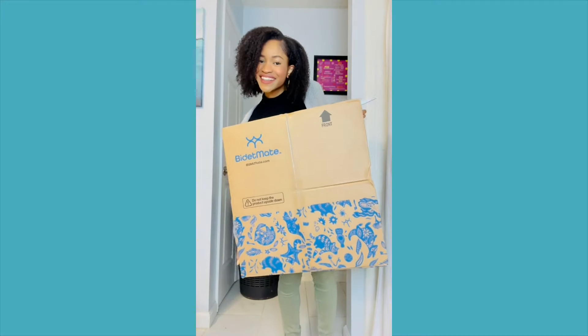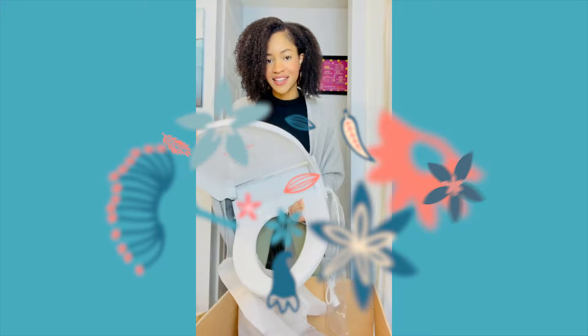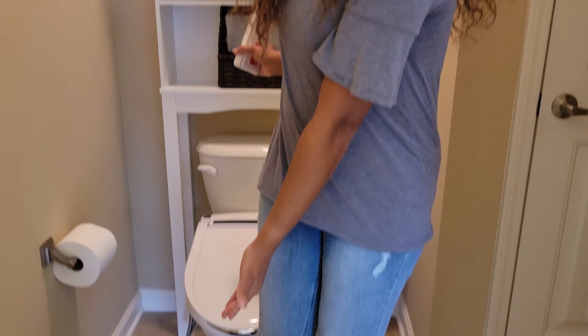Hey guys, today I want to share something super cool with you. As you can see, it's called Bidet Mate — my bidet mate.